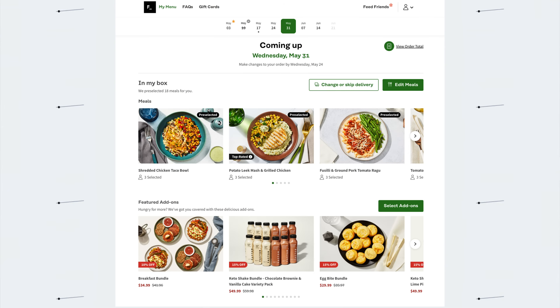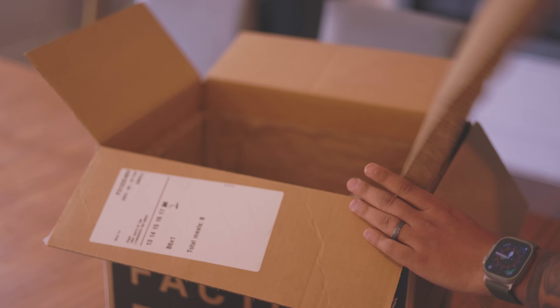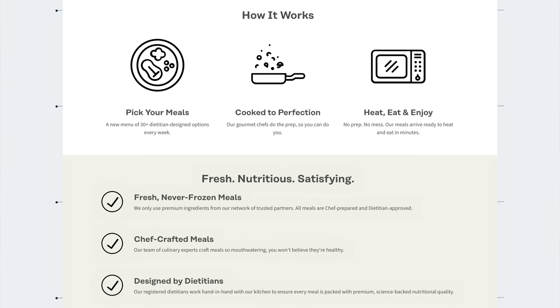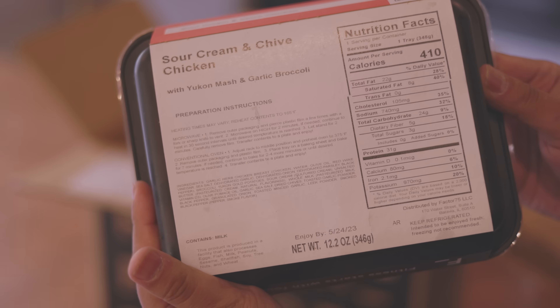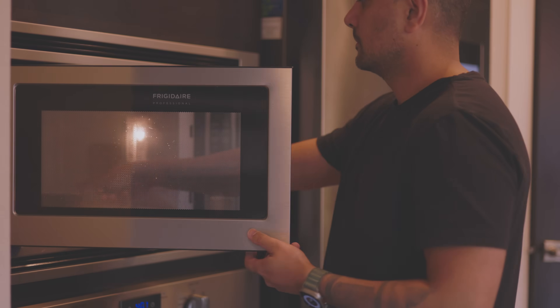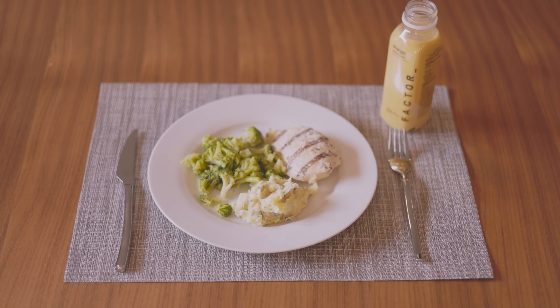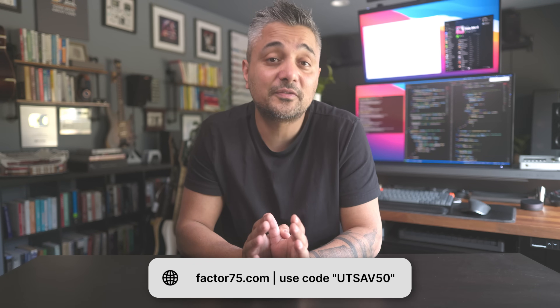For example, I have a really busy schedule and I don't have time to cook every meal. I've been using Factor for almost two years now, who have also sponsored this video. Factor offers nutritious, delicious, flavor-packed meal options each week to fit a variety of lifestyles — keto, calorie smart, vegan plus veggie, or protein plus. Meals are prepared by chefs, approved by dietitians, fresh and never frozen, and ready to eat in just two minutes. Head over to factor75.com and use code UTSA50 to get 50% off your first Factor box.